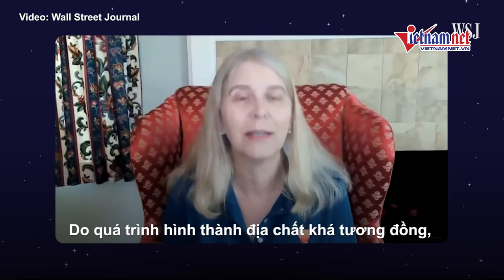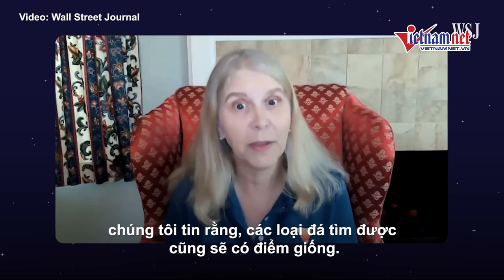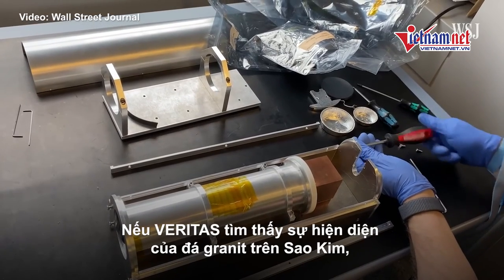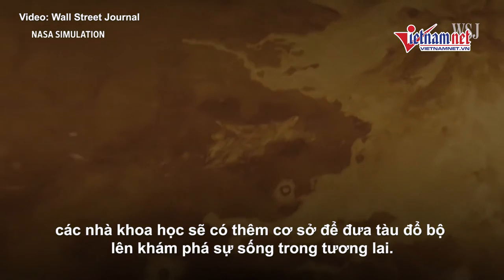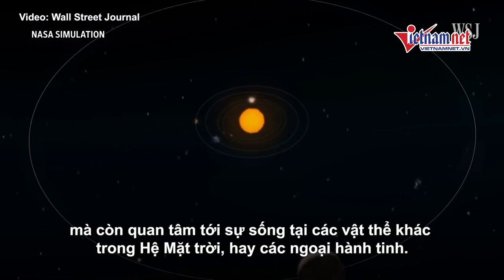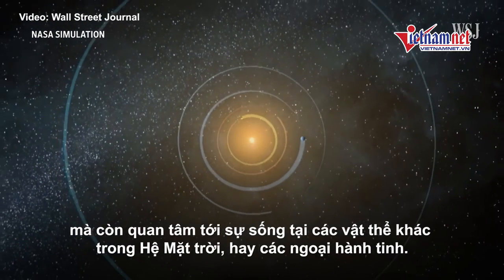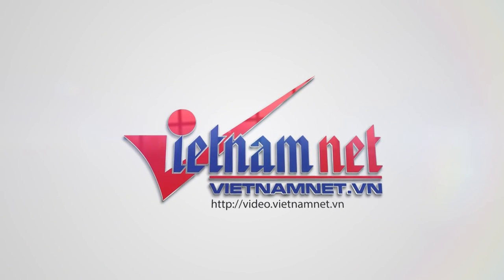The geological processes act the same, and therefore the rock types, we are fairly confident, are going to be the same. If Veritas can map out granite formations on Venus, that could help scientists figure out where to send future landers to narrow down the search for signs of life. Not only do we care about habitability on Earth and Venus, but we also care about the habitability of objects in other solar systems throughout the universe, which are called exoplanets.